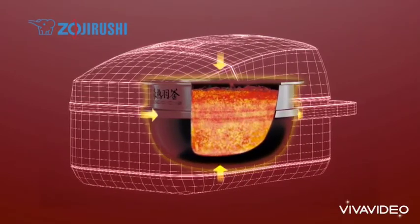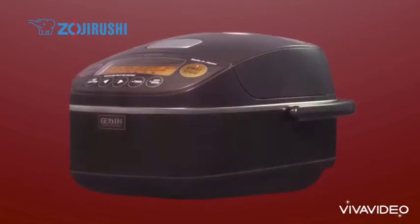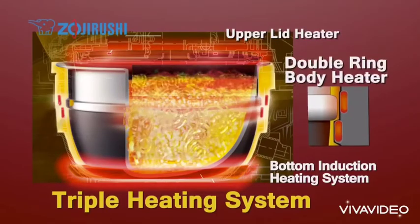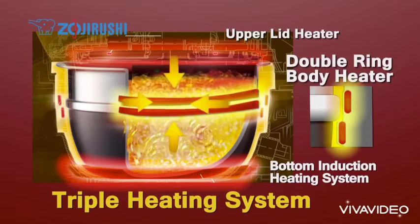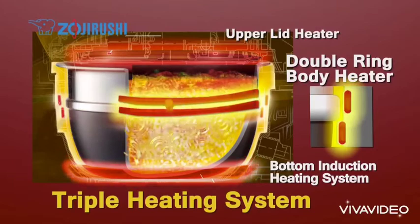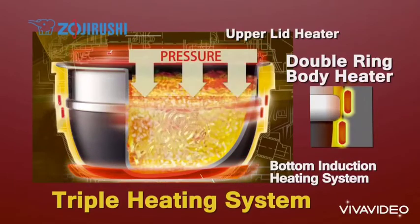The triple heating system includes a double ring body heater located closer to the wing of the pan, besides a lid heater and IH heater. It gives high power and, together with pressure cooking, the rice grain transforms to perfectly cooked fluffy rice.